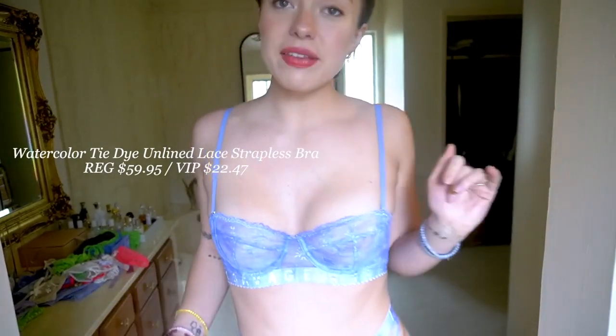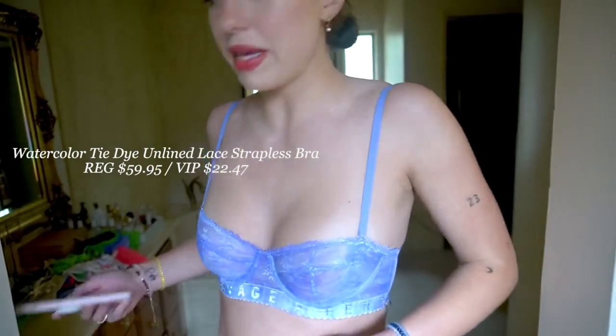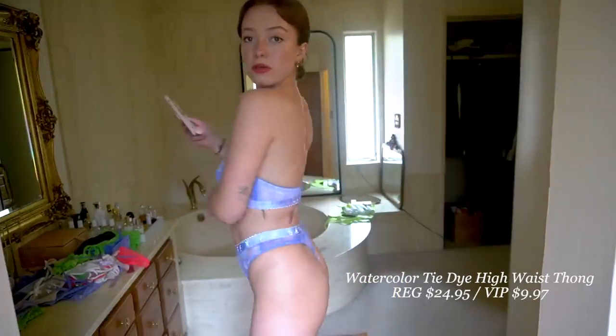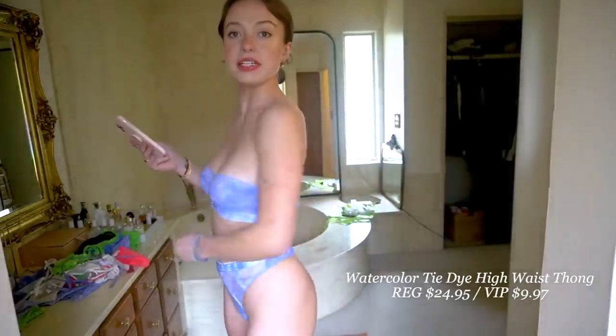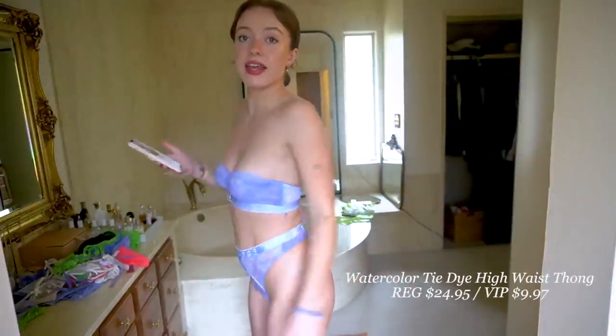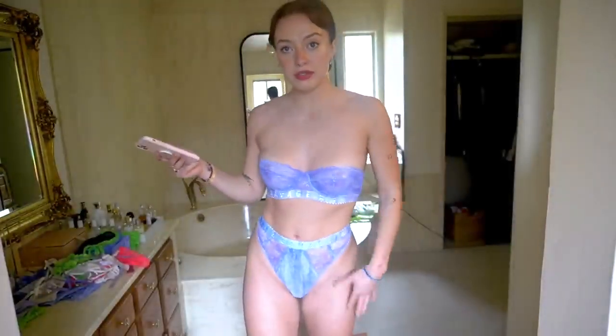Without the VIP membership it's $59.95, but with the VIP membership it's $22.47 — an amazing deal. It's strapless and adjustable, so it can be both. Lavender is my favorite color, and this one is just so beautiful. I love the thick band under there. This thong is my most favorite type of fit — so flattering, hits right at the perfect spot. This is the watercolor tie-dye high waist thong. Regularly it's $24.95, but with VIP membership it's $9.97. So you can get this whole set for about $32–$33.